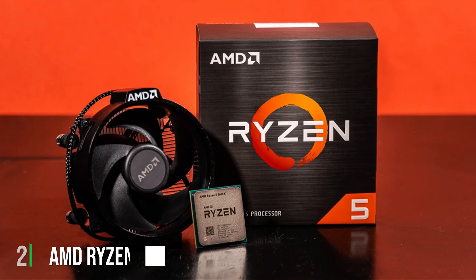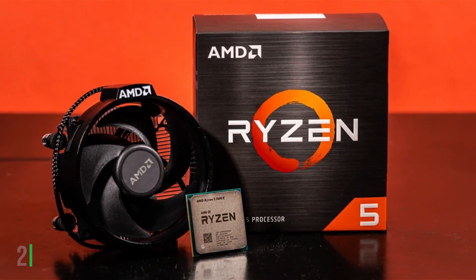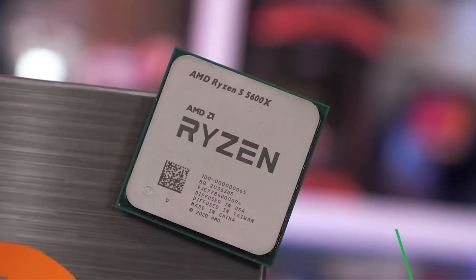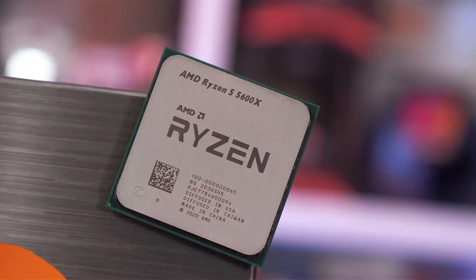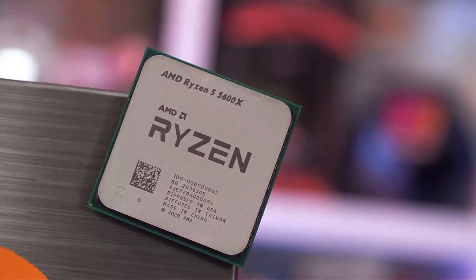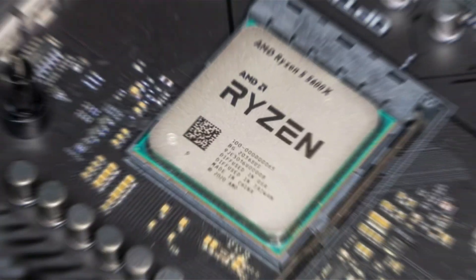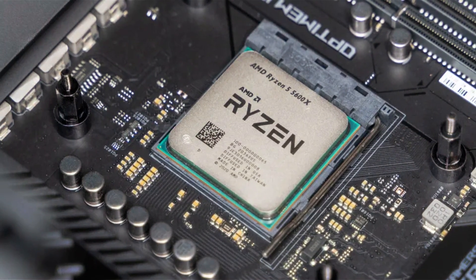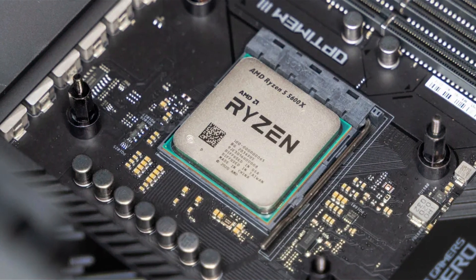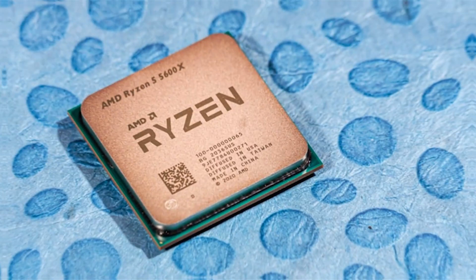2. AMD Ryzen 5 5600X — a powerful and efficient desktop processor designed to meet the demands of modern gaming and multitasking. With 6 cores and 12 threads, this unlocked CPU delivers exceptional performance, ensuring smooth operation even during the most intense gaming sessions or productivity tasks. Equipped with the Wraith Stealth cooler, the Ryzen 5 5600X ensures efficient cooling performance, allowing for sustained high performance without overheating.